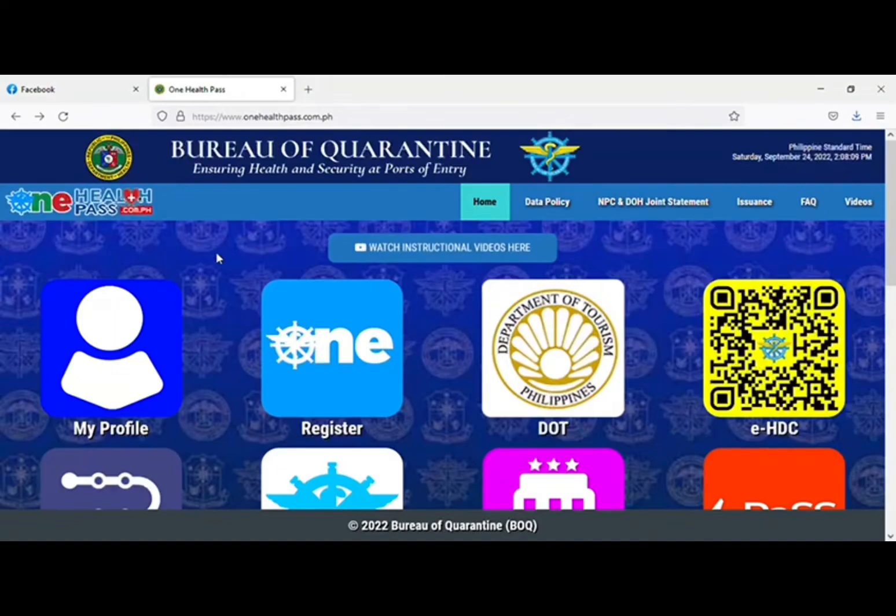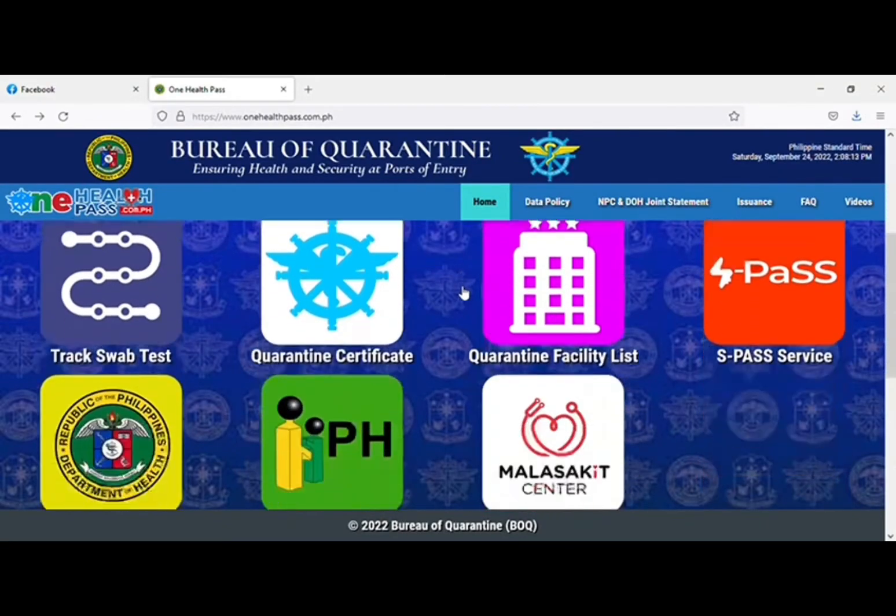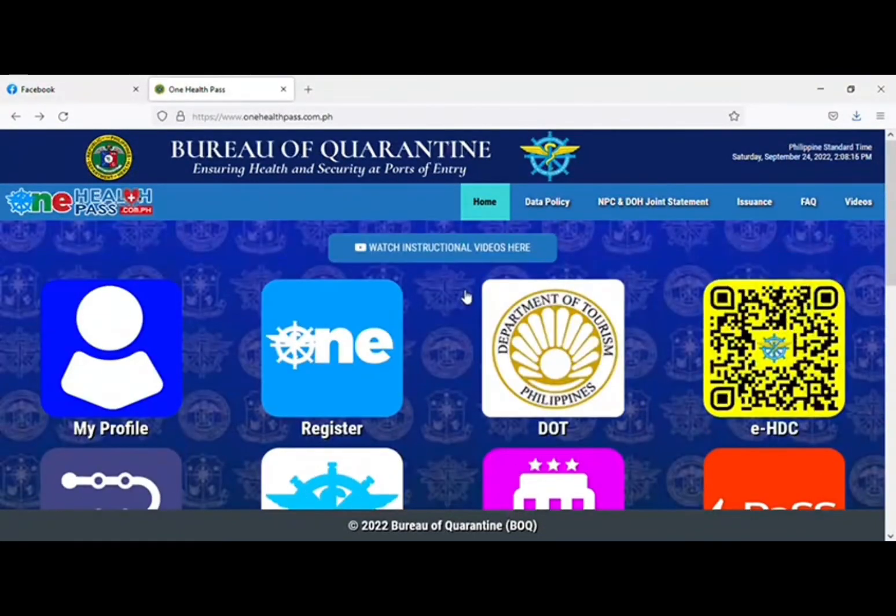Now I'm going to give you a tutorial of the One Health Pass. I will put the link in the description box. When you come to the website, you will see it here. Go to 'Register' and just click there.